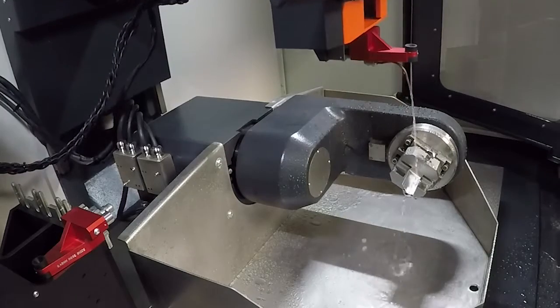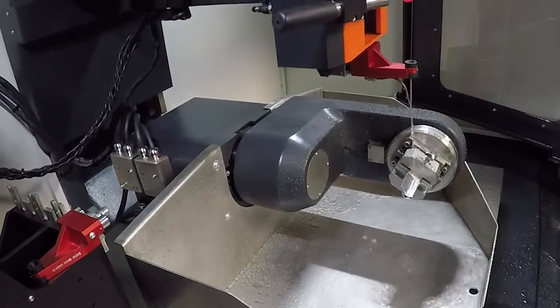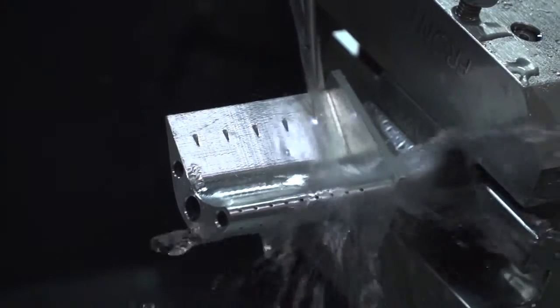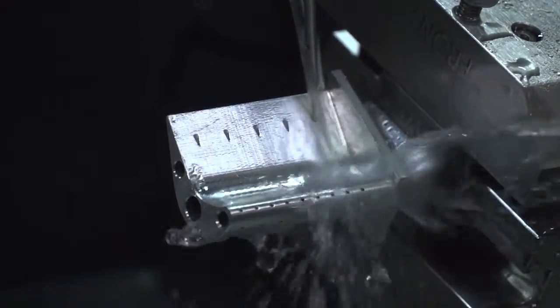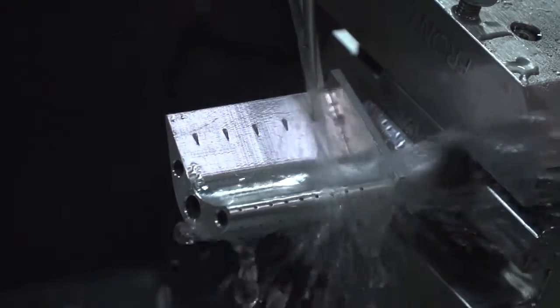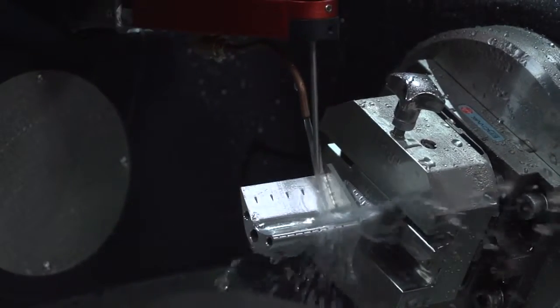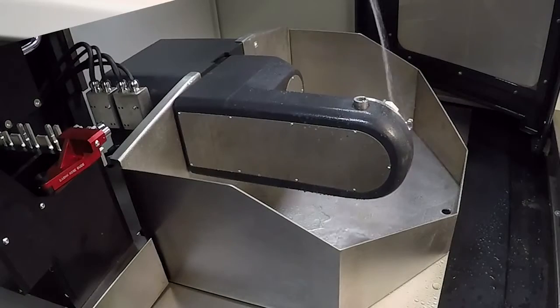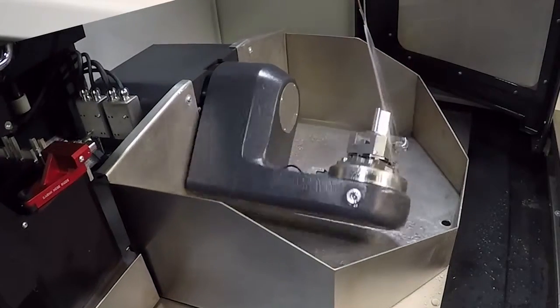And then you come on to the process technology — a number of key things that are really important. One is this machine does shaped holes, and it does shaped holes in a really quick cycle time. The second area is that our machine, relative to other products, achieves very good metallurgy. We never have any problems passing the metallurgical requirements for our customers.